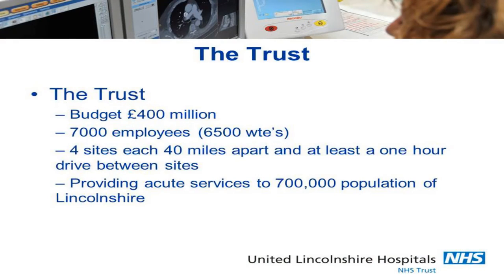A little bit about the trust first. The trust is one of the largest acute trusts in the country. It's got a budget of about £400 million and 7,000 employees. Crucially, it's across four sites, each 40 miles apart in Lincolnshire. We don't have motorways in Lincolnshire — we have country roads — so it takes an hour to drive between each hospital.